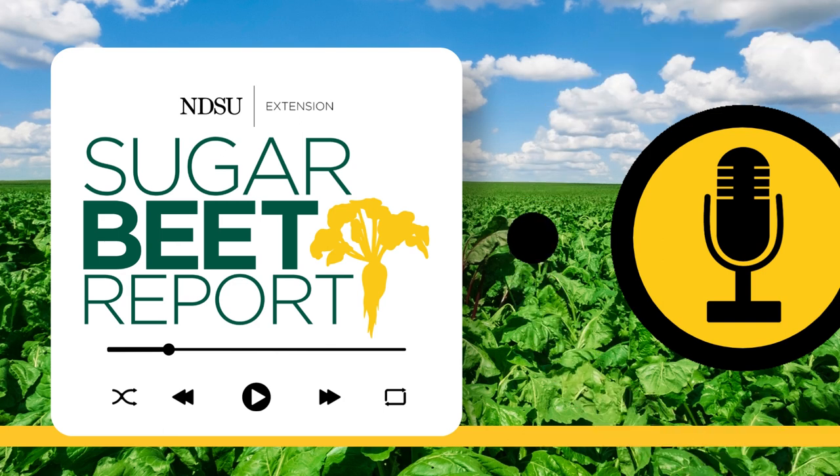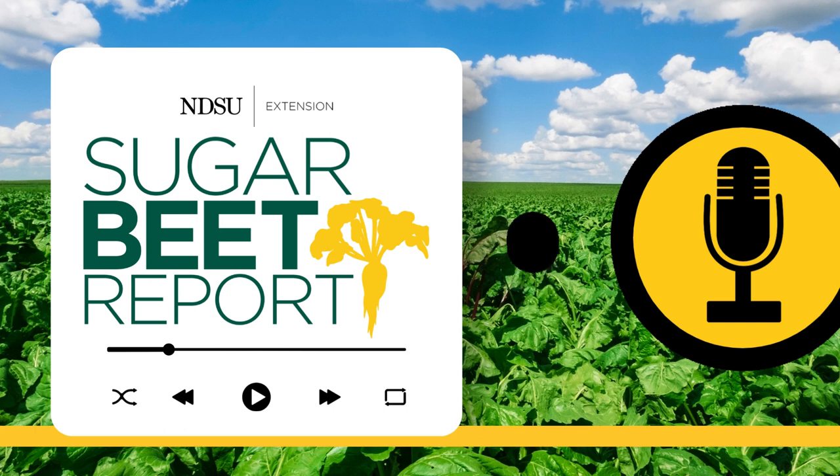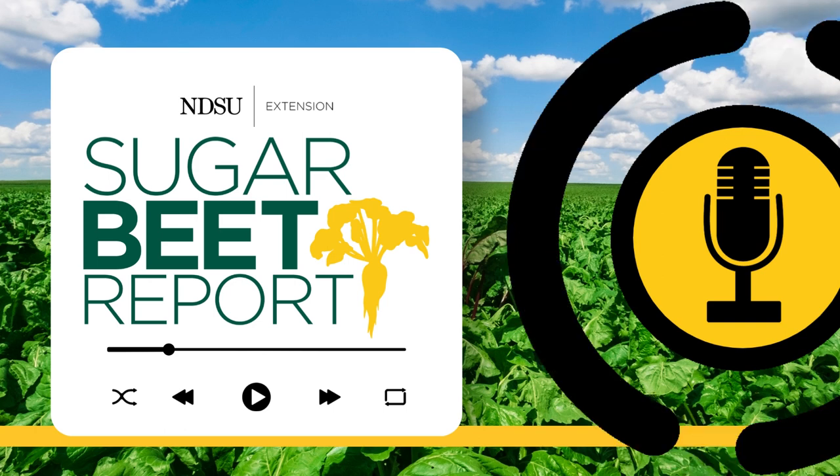Thanks, Mark. Our guest has been Mark Botel, NDSU Extension Entomologist. This is the Sugar Beet Report, bringing you the latest information from NDSU throughout the sugar beet growing season.